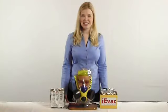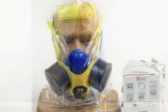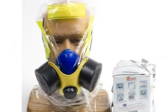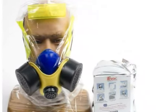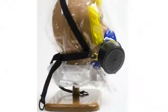The IEVAC has been designated as a qualified anti-terrorism technology by the U.S. Department of Homeland Security Office of the Safety Act. The IEVAC is the first hood certified to the American national standard for smoke escape devices.